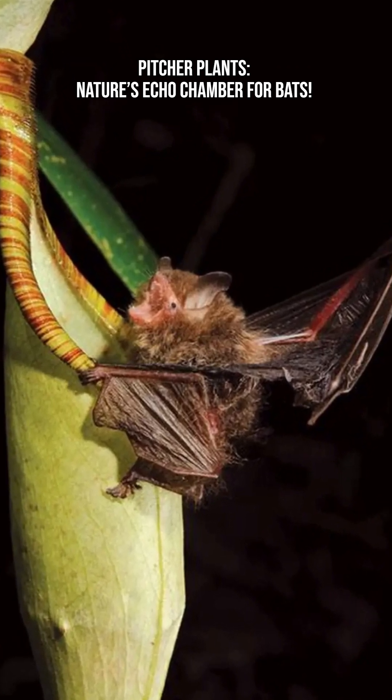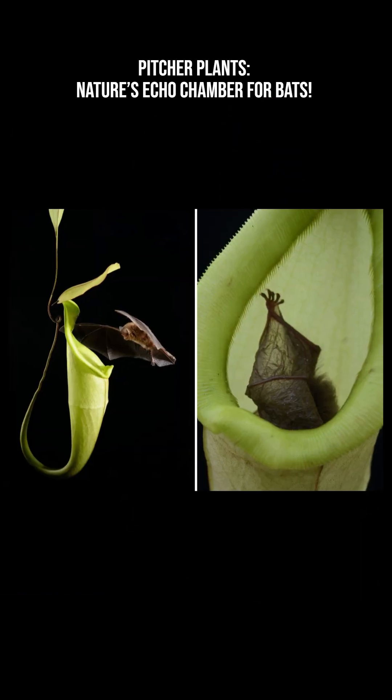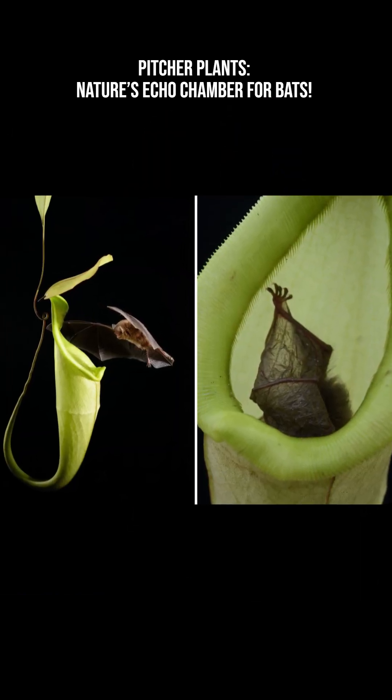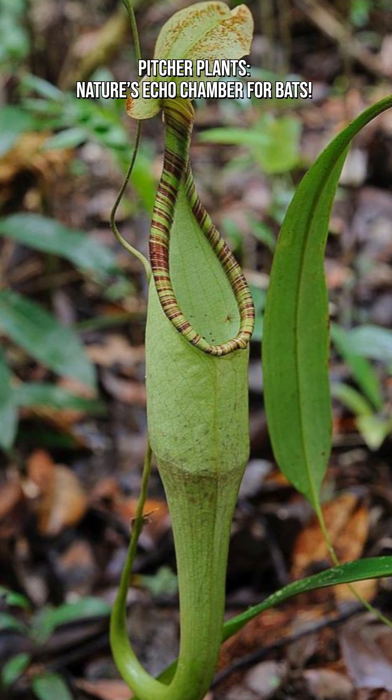Unlike typical pitchers that trap insects, these bat-friendly plants have evolved to be less lethal to their flying tenants. The relationship is mutual: bats get a safe place to rest, and plants get fertilizer.